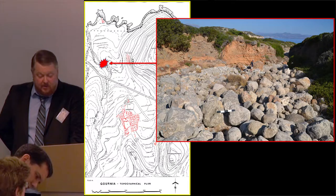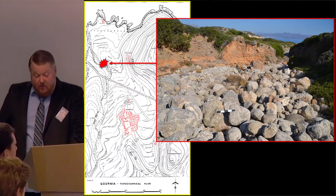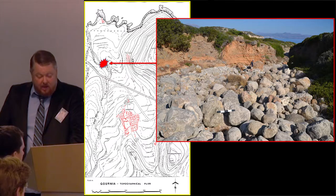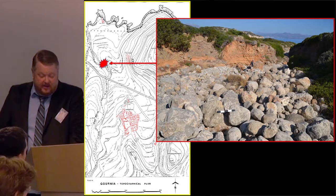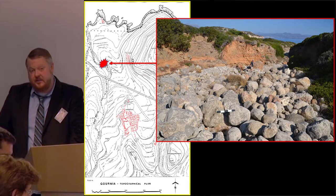The water-worn conglomerate boulders are helpful in identifying the source. While Tripolitza boulders are found all along the coast and in the riverbed west of the site, the conglomerate is less common. However, there is one spot in the Sfungares river valley about 200 meters north of the town where the surrounding bedrock is conglomerate, and appropriately sized water-worn boulders of Tripolitza and conglomerate are found together. In summary, this style of cyclopean masonry is definable by three separate characteristics: the material, the technique, and the stone source in the Sfungares river.